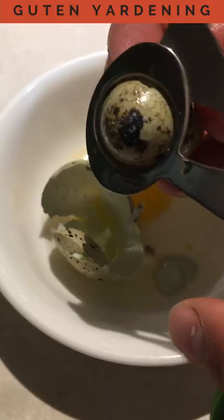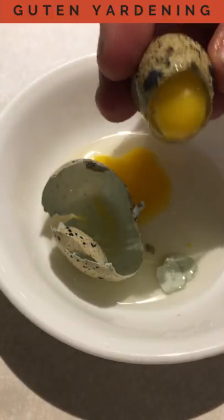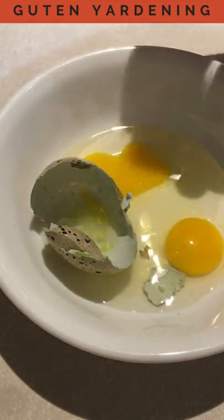This is the first time I've ever seen an egg within an egg. I'm going to crack this one open, and you can see this is actually a regular yolk inside.